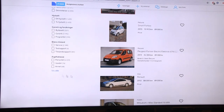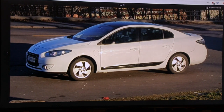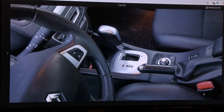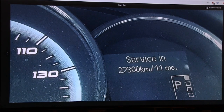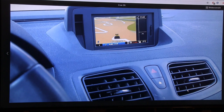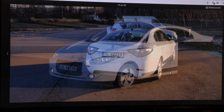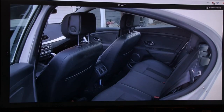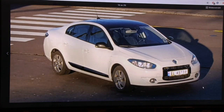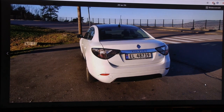Here's a Renault Fluence - almost a unicorn in Norway. It exists as a fossil Fluence and they made an electric version. It looks very traditional. The user used digital zoom so some pictures are blurry. These are called the SM3 in Korea and are somewhat popular there. I used to own a Renault Laguna - actually two of them before my Tesla - so I know Renault: comfortable, French quality.